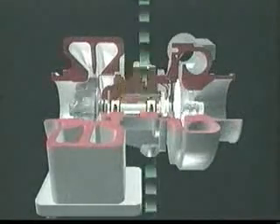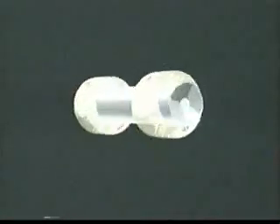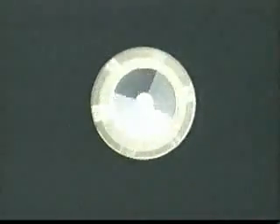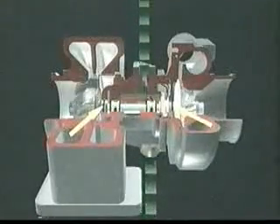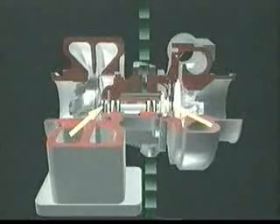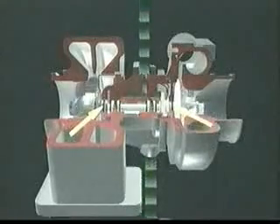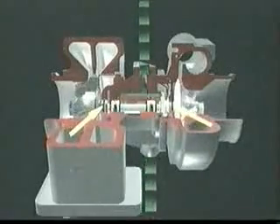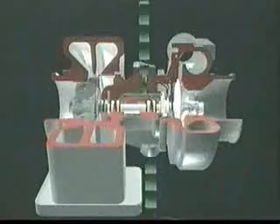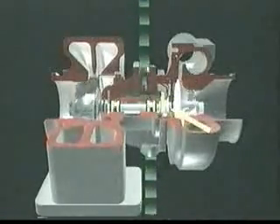The center housing contains precision fully floating journal bearings. The bearings ride on a film of oil to keep the turbine and compressor wheels turning smoothly at high operating speeds. At both ends of the center housing are oil seal rings, often called split ring seals or piston ring seals. These rings, in conjunction with careful control of gas pressure differences on either side, help ensure that oil does not leak into either the compressor or turbine casings.